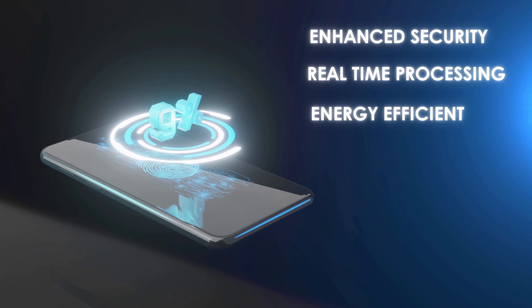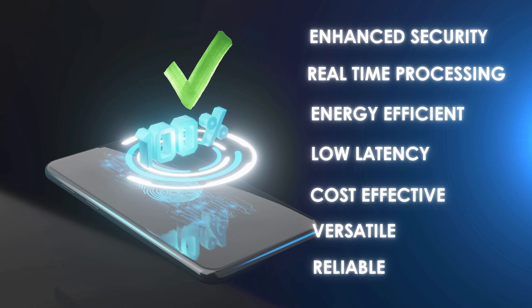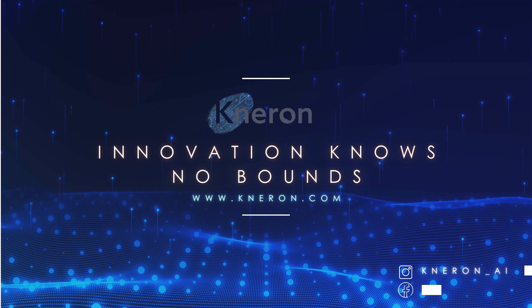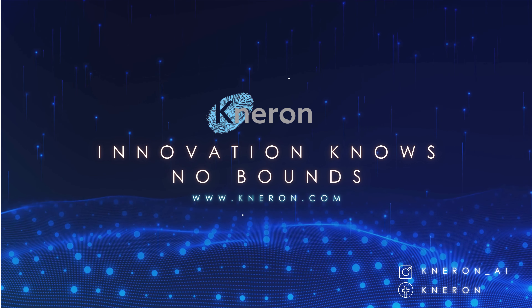The possibilities with the Neuron Edge Server are endless. It's energy-efficient, cost-saving, private, and incredibly versatile, designed to meet the diverse needs of your business. This is more than just technology — it's the future of AI, empowering your enterprise to achieve more with less. Step into the future with Neuron, where innovation knows no bounds.